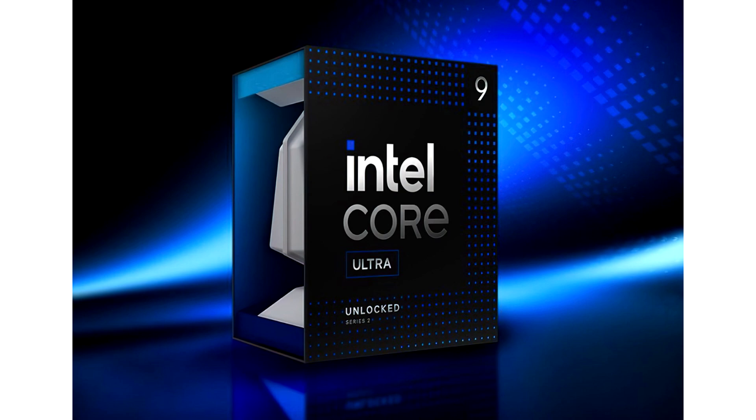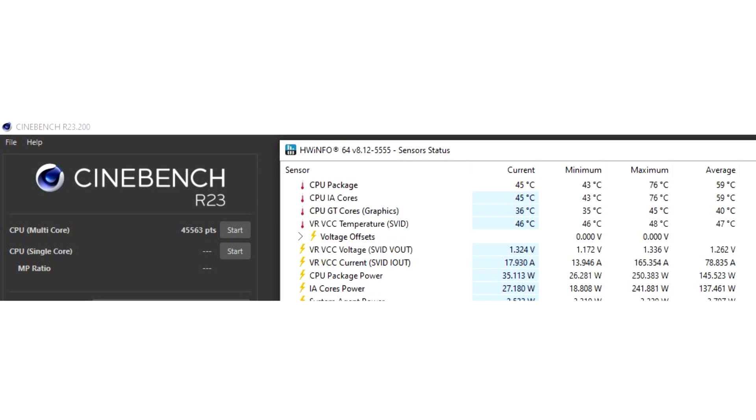The newly leaked benchmarks of the Intel Core Ultra 9 285K come from Liduy Thanh on Facebook. The CPU was running at the unlimited 250W power profile within Cinebench R23's multi-threaded test, reaching a peak temperature of 76°C and an average of 59°C — much lower than the 100°C-plus temps the Core i9 14900K and 14900KS hit using their performance and extreme power plans.